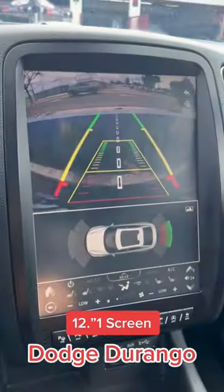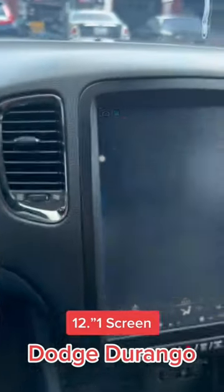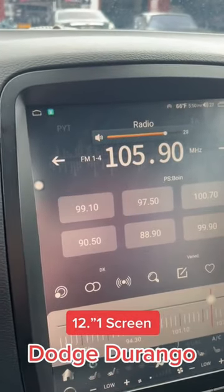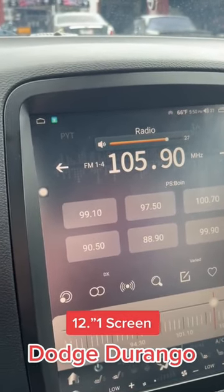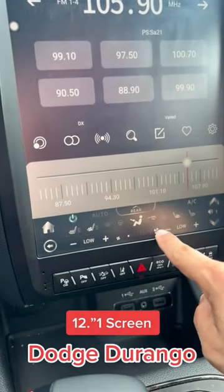You've got the factory backup camera integrated with the sensors. You have your steering wheel controls and your source. You have your climate controls right over here at the bottom — they're all digital now.